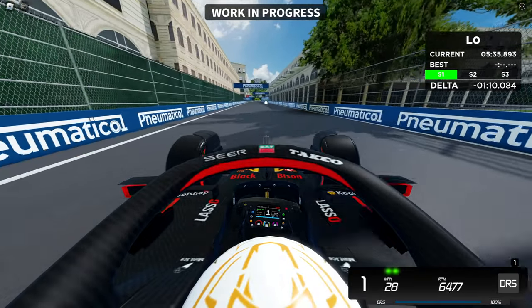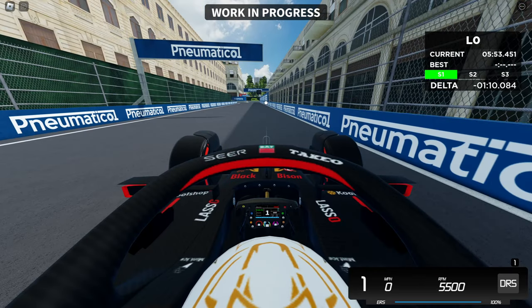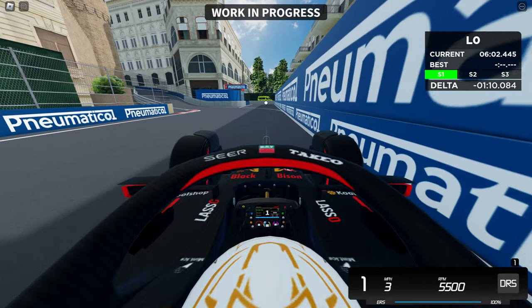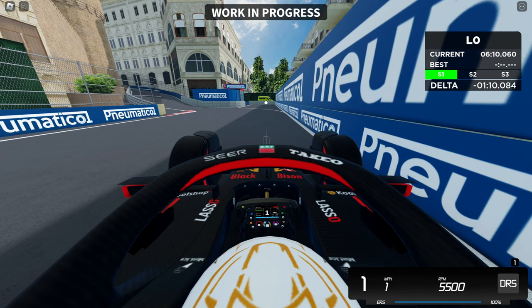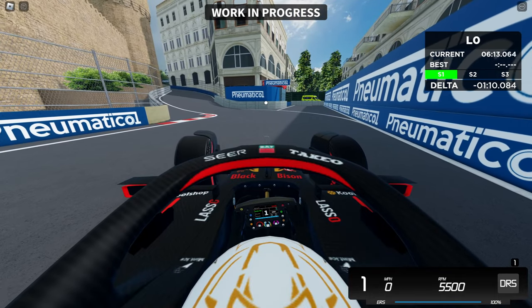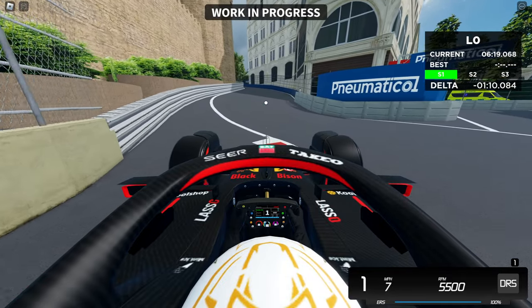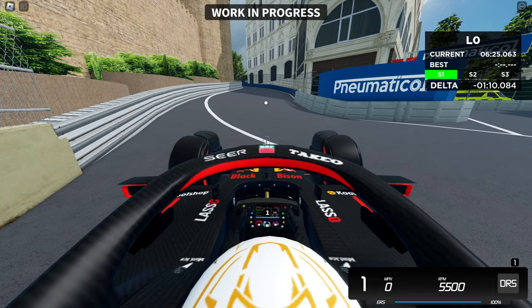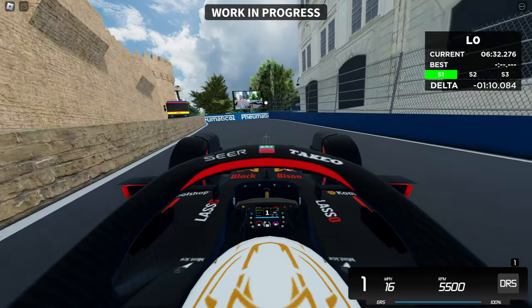We're going to reach the castle section — this is the very tricky Leclerc section. This part of the track takes a lot of confidence to get right, especially in a heavy car like this. We go through here and reach the castle section. Tap the brakes just a little, maybe lose 10 to 20 miles per hour, and then ideally turn in as early as you can — kind of cutting the corner — because if you turn in too late you're going to do a Leclerc, and that is guaranteed.